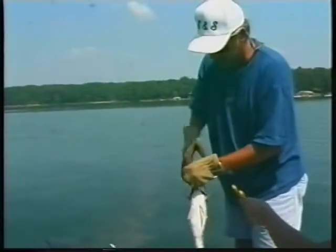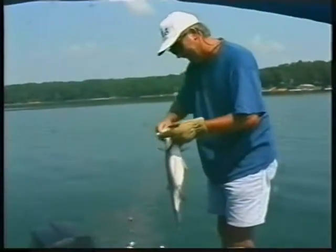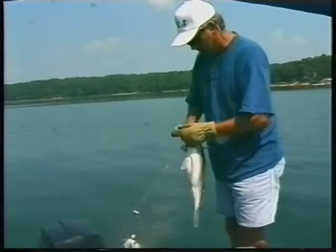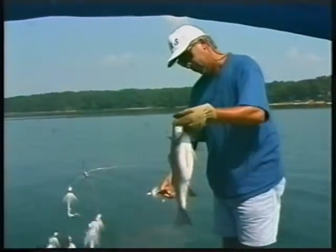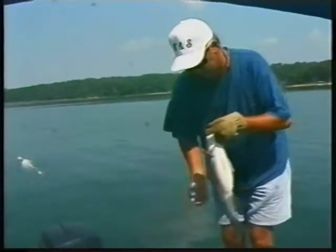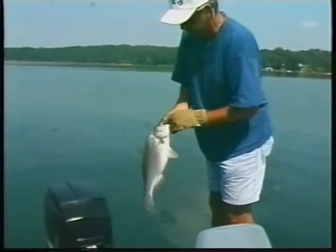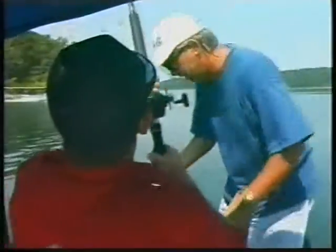We use a 5/0 hook in these things because it handles a heavy fish and they really get them hooked good — but it didn't hurt him. He's in good shape. Pretty good fish! Let's get him over here and turn him loose. I don't believe you hurt him a bit — he's ready to go.